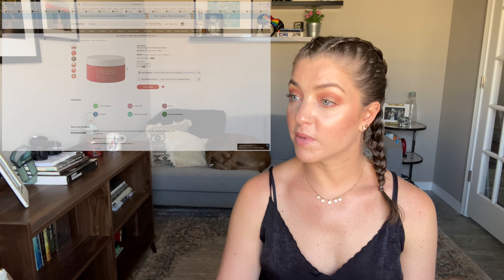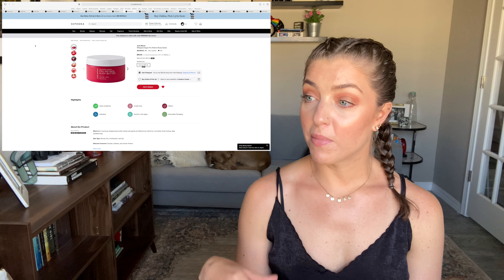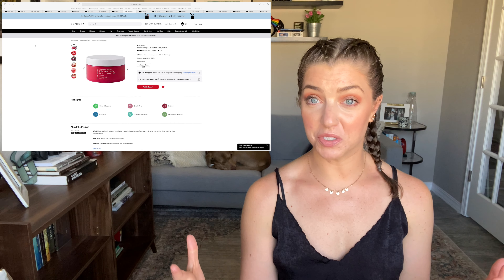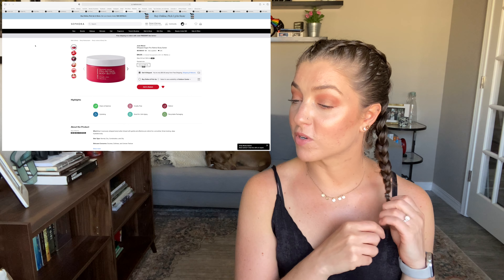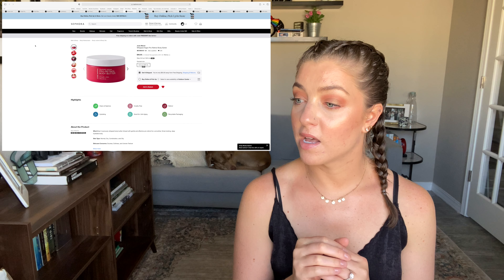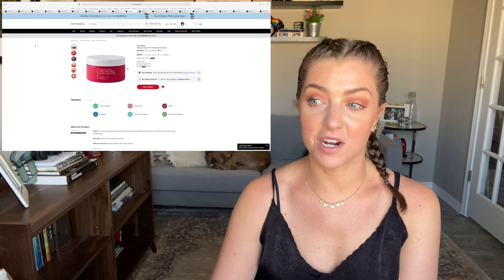The next thing is for your body — the Josie Maran Whipped Argan Pro Retinol Body Butter. I'm not currently using retinol on my face, so I probably wouldn't use one on my body right now, but I found this really interesting. You want your body to get those anti-aging benefits too, and there aren't many products with skincare ingredients like retinol or AHAs for your body. It's described as a lusciously whipped body butter infused with gentle and effective pro retinol for smoother, firmer-looking, deeply hydrated skin. I included it mostly because I had never seen a body butter with retinol in it before.